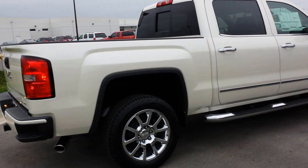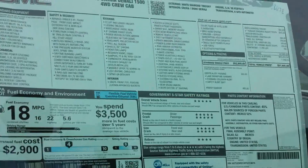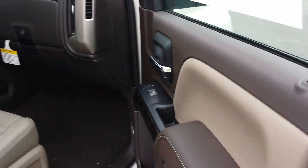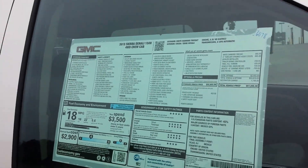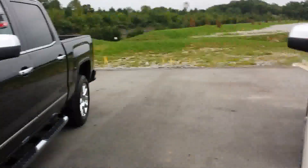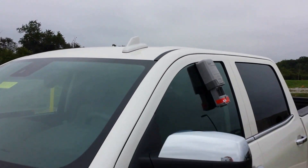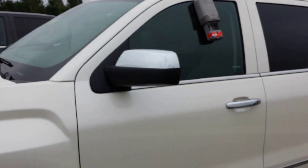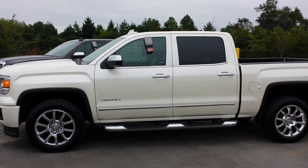This beautiful White Diamond one here has the Cocoa with Dune interior, and the same options, just the upgraded White Diamond. That one retails for $57,000. I've also got a painted exterior antenna for this year. We're Wilson County Chevrolet Buick GMC — a family tradition, three generations strong since 1927.